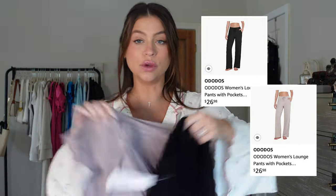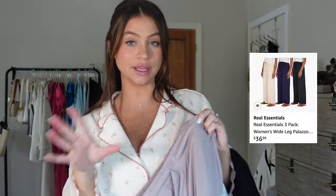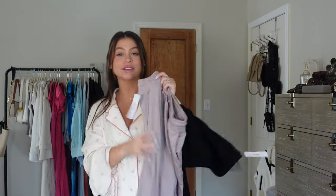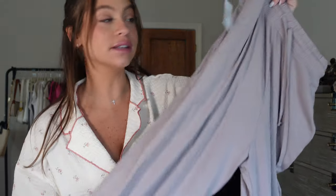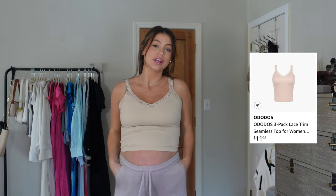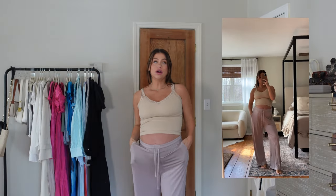Next are these lounge pants — I got them in two colors, both size medium. I've been obsessed with a three-pack lounge pant from Amazon, but these might take their place because they are so good and feel better quality. They also have pockets! They are so comfortable, soft, and slouchy — the pockets are everything. The fabric feels like you could pay sixty dollars for them.